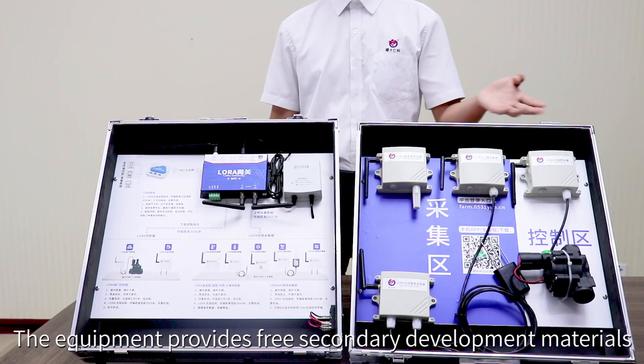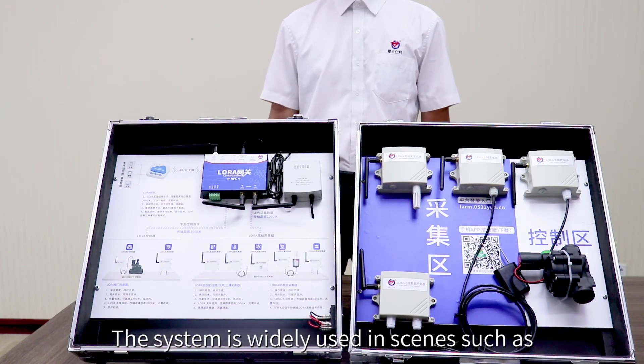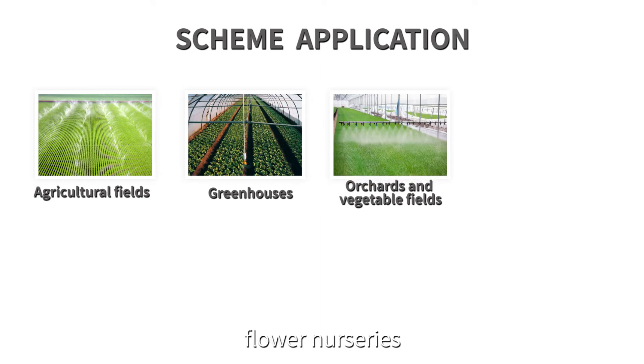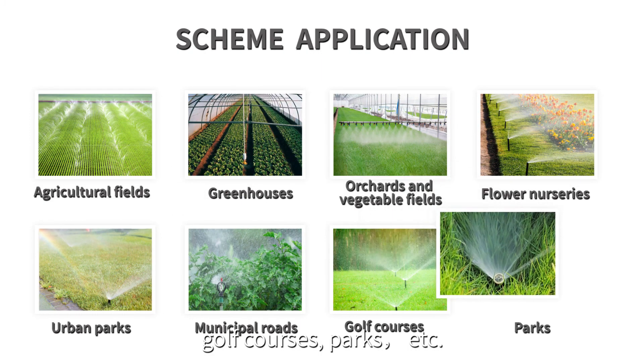The system provides three control modes: manual, automatic, and timing. The equipment also provides secondary development materials. The system is widely used in scenes such as agricultural fields, greenhouses, orchards and vegetable fields, flower nurseries, urban parks, municipal areas, golf courses, parks, and more.